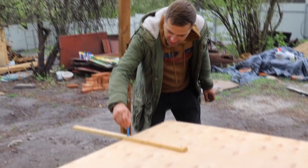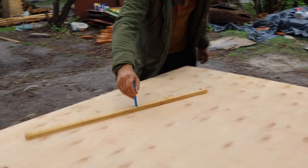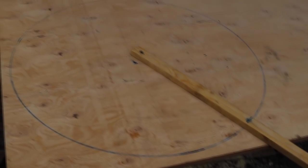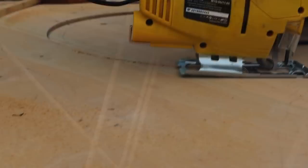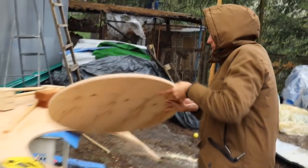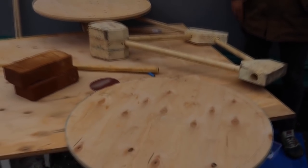Since we don't have a compass here, we came up with a technique: we fixed a stick in the very middle — the center of our future wheel — and drilled a hole into which we inserted a felt-tip pen. With this method, we drew an even circle. Can you imagine? This wheel is completely made of wood. It's cool!